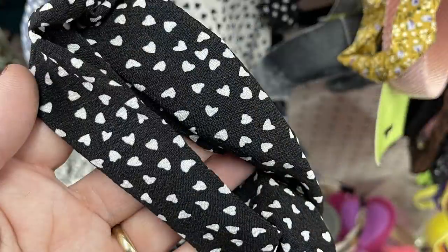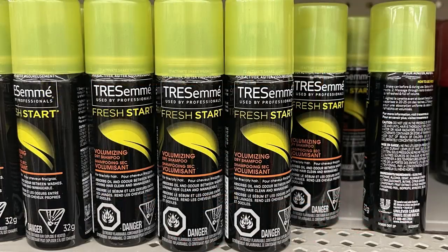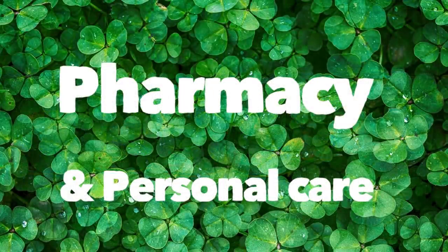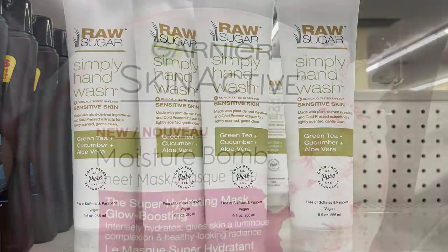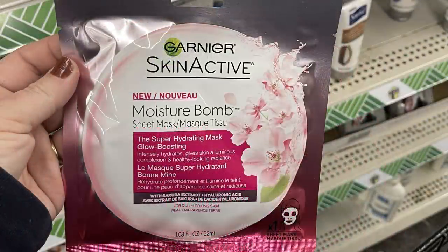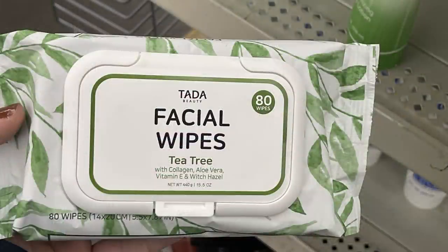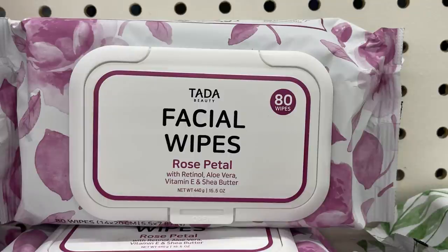They had scrunchies with ribbon attached — white with black hearts, blue with white hearts, and black with white hearts — plus headbands to match. Trace of May Perfectly Undone Waves mousse and Volumizing Dry Shampoo in travel sizes. Over in pharmacy and personal care, they had new Raw Sugar Simply Hand Wash with green tea, cucumber, and aloe vera. Also Garnier Skin Active Moisture Balm Facial Masks, new Tea Tree facial wipes with 80 wipes per pack, and Rose Petal Wipes.